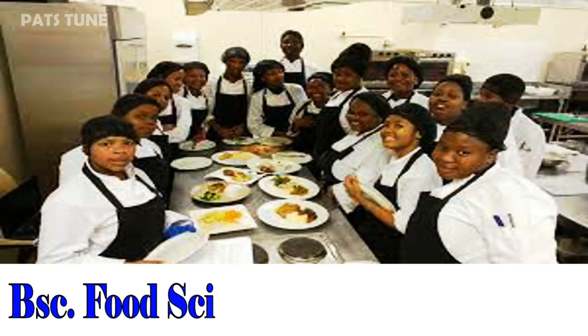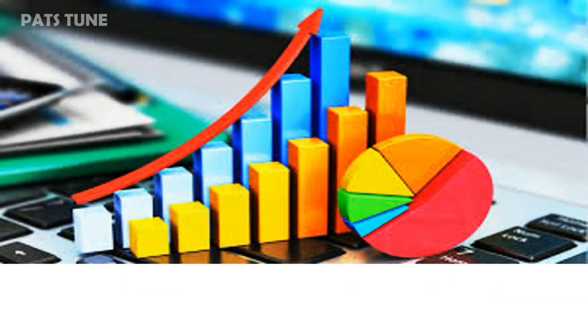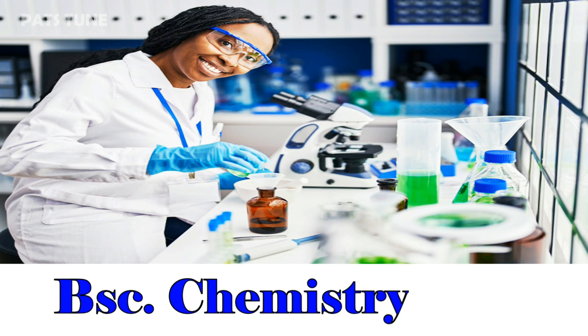Bachelor of Science in Food Science and Technology, 14. Bachelor of Science in Statistics, 16. Bachelor of Actuarial Science, 11. Bachelor of Science in Chemistry, 18.